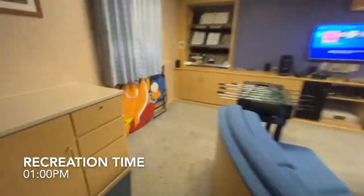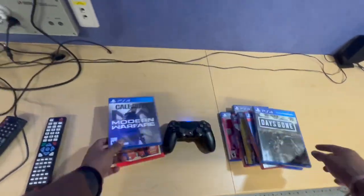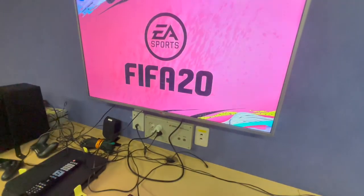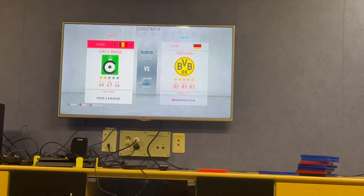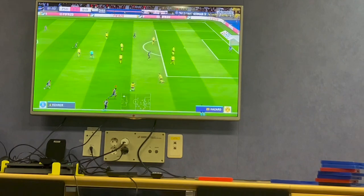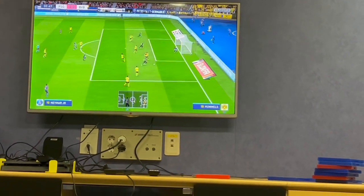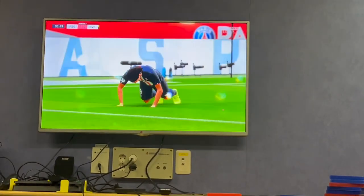Now it's time to play some FIFA on the PlayStation 4 we have here. There are many games to choose from, but I'm going to stick to FIFA. I pick a nice spot to sit comfortably, then select my teams — going with Paris, one of my favorites — versus a random team, which turned out to be Dortmund. A few minutes into the game and we've already scored!